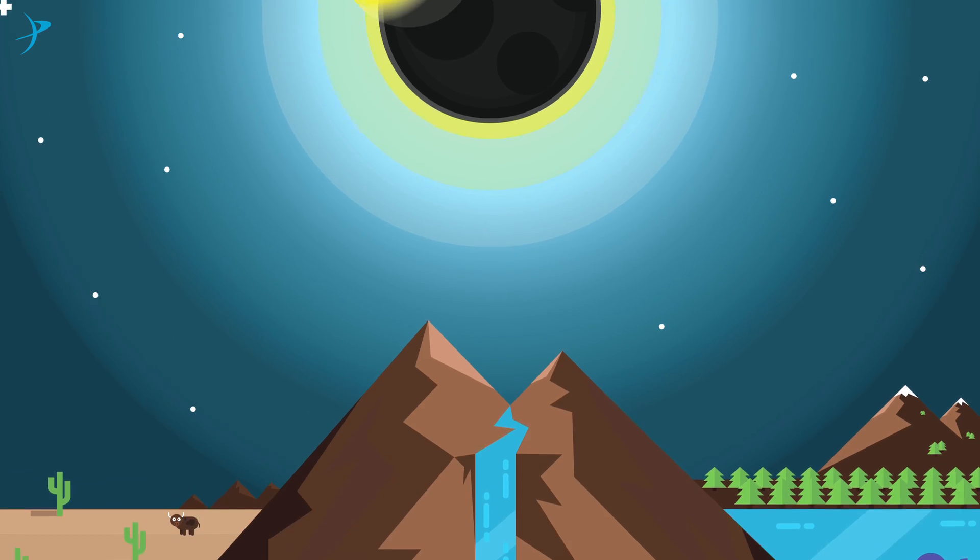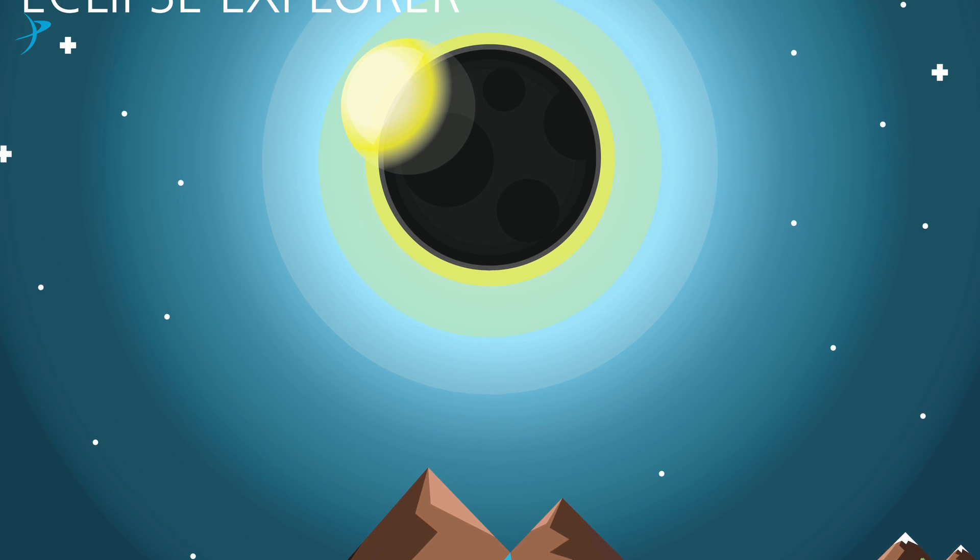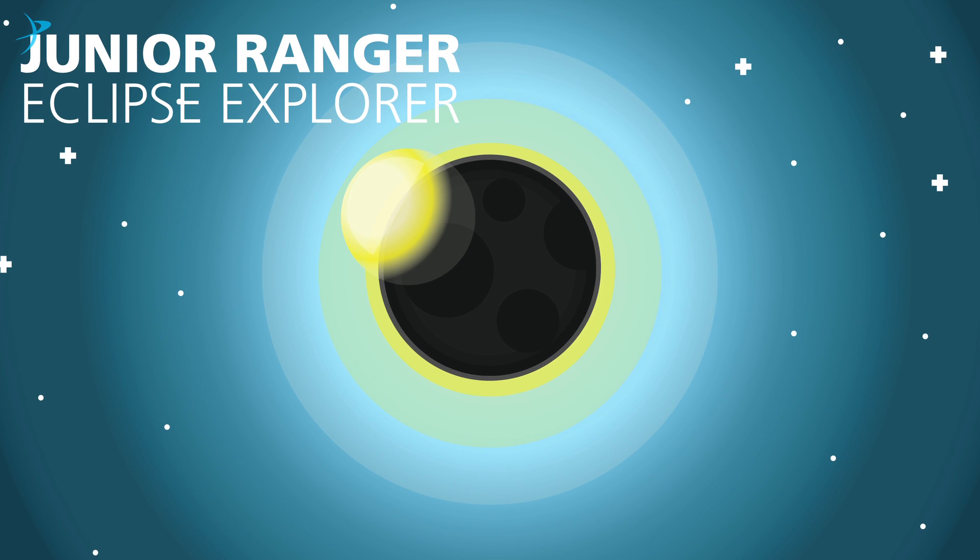This workbook will get kids out of the house as they learn about the science, history, and fun of solar eclipses. So call your nearest National Park and ask if they have the Eclipse Explorer Book, or you can download it from nps.gov/kids or at planetary.org/eclipse.